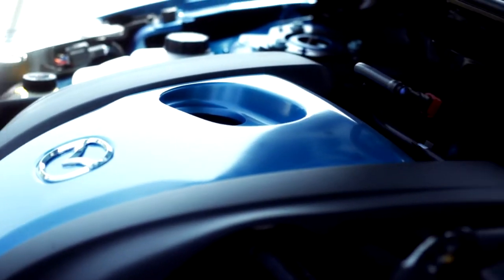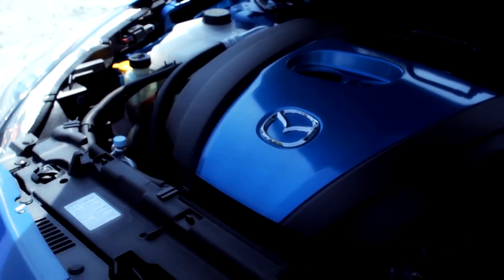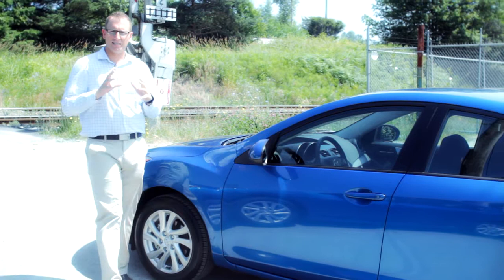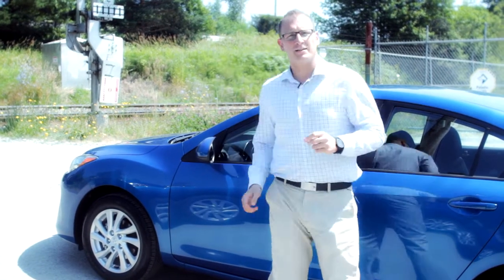Under the hood is the new 2-litre Sky G engine, delivering 155 horsepower and 148 foot-pounds of torque. This translates to a 15% improvement in mid-range torque while improving efficiency by 15% as well. This engine can be mated with either a revolutionary six-speed SkyDrive automatic, or in this case, a crisp-shifting six-speed manual.